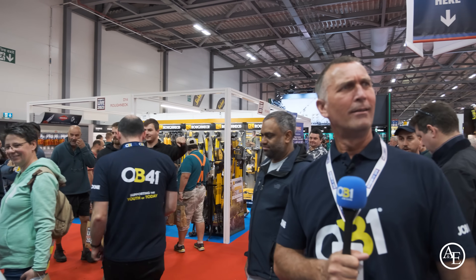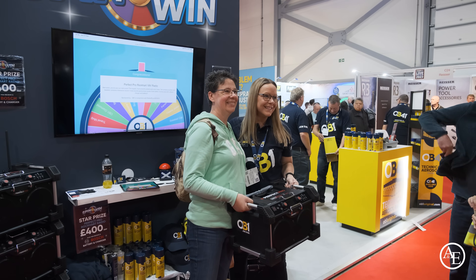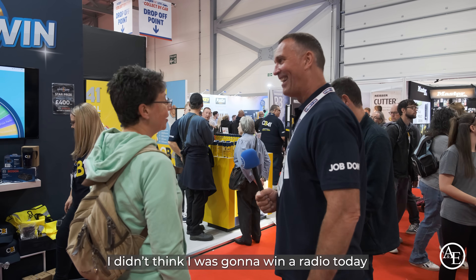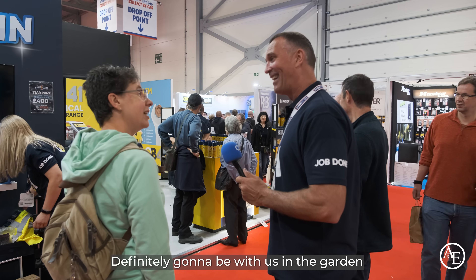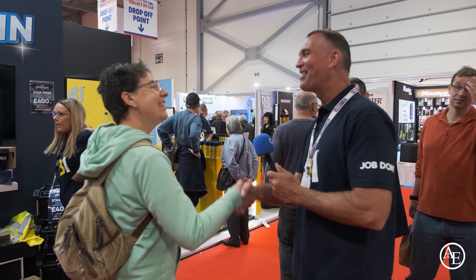How many radios is that now? Is that three or four? Four! Oh my God, they're all running out. Here at the 2023 ScrewFix Live on the OB1 stand, winning a £400 radio. I bet you didn't think you were going to be winning a radio, did you? Absolutely amazing. Definitely going to be used in the garden. Great to see you — have a great show, take care.